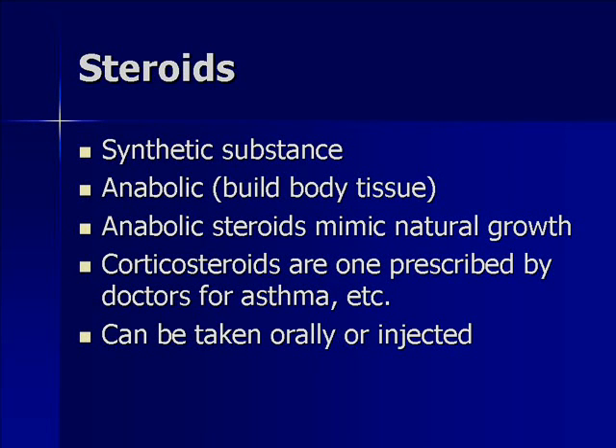Steroids are a synthetic substance, meaning that they're man-made. There are two main types we're going to cover. One is anabolic steroids — this is the type used to build body tissue. When you think of athletes who abuse steroids, it's anabolic steroids specifically that they're abusing. The other type is a corticosteroid. These are commonly prescribed by doctors for things like anti-inflammatory purposes and other things like that.